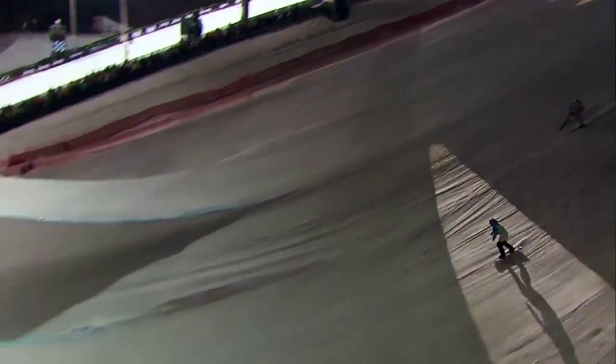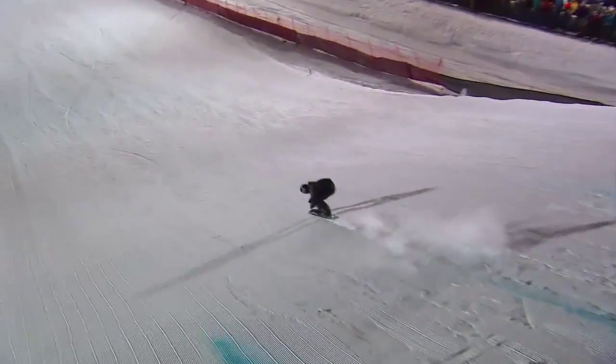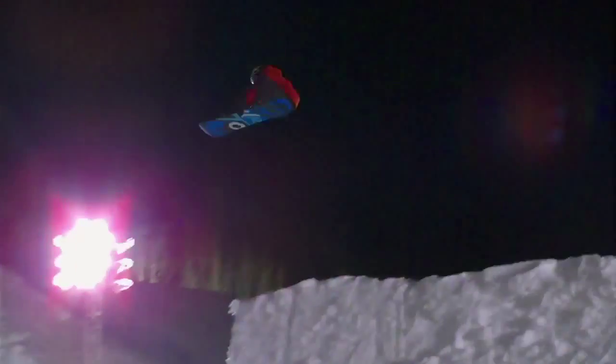To earn snowboard slopestyle gold at this year's X Games Aspen, competitors sticking to technical styles of riding will likely have to land the triple cork. With a dizzying blend of flips and rotations, the mechanics behind the maneuver get ridiculously complicated.